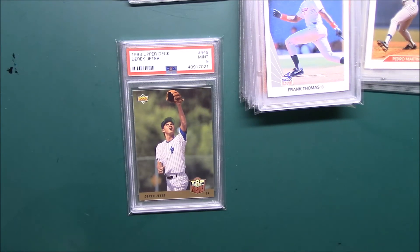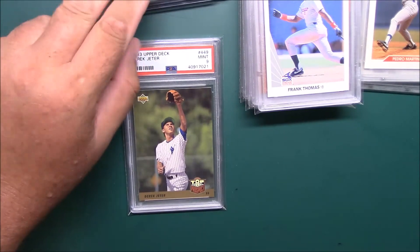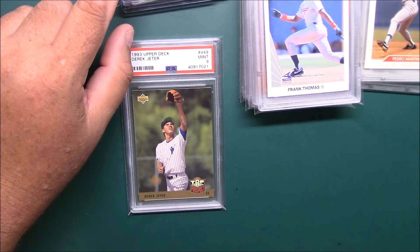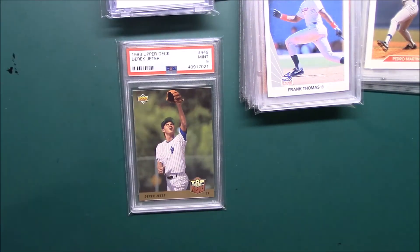Anyway guys, that's my recent pickups. Been really back into picking up McGriff again. According to my list on Trading Card Database, I have 1,630 plus now — because I just added a few — Fred McGriff cards. That's not counting doubles and some things that aren't listed, but anyway thanks for watching, take care and we'll see you again soon.